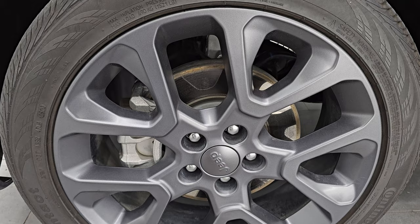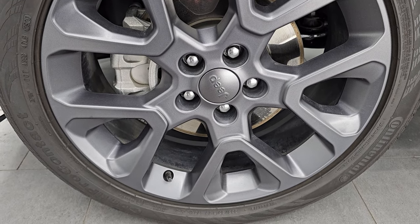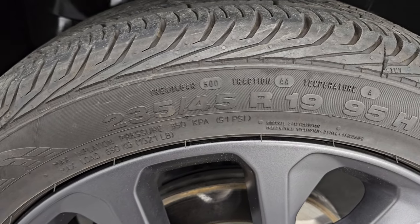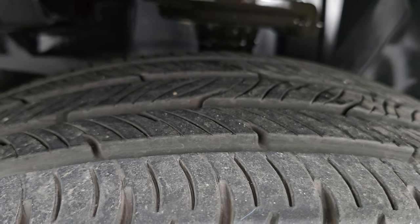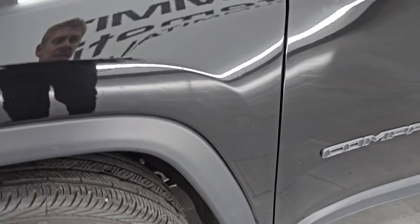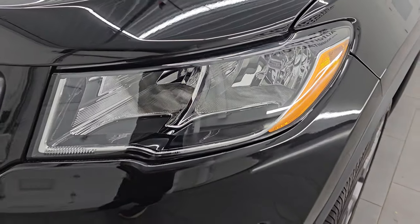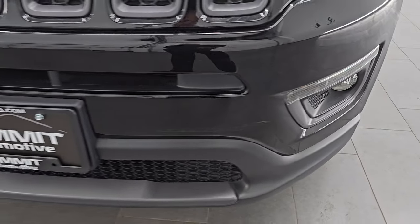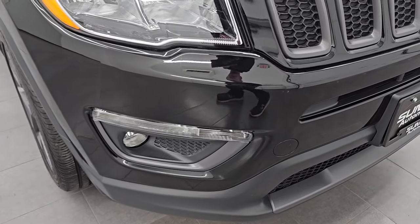This vehicle comes with the 19-inch granite crystal painted alloy wheels — that's part of the 80th anniversary package. Comes with Continental ContiProContact tires, these are 235-45 R19s, and I would say that they have probably 60 to 70 percent of the tread left on them. Front fender is in very nice condition. I didn't see any major dents or dings on there. Paint looks very nice and it comes with the factory fog lights. Headlight lenses are nice and clean as well. Didn't see any major dents, dings, scuffs or scrapes on that front bumper.